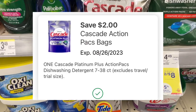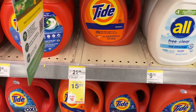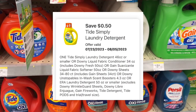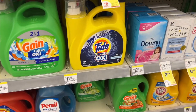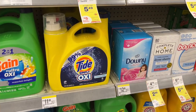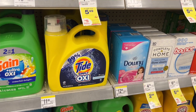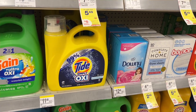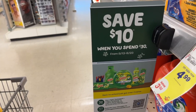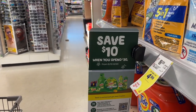I also got Cascade Platinum at $5.49 with a $2.00 digital, a large Tide regularly $21.99 on sale for $15.99 with a $4.00 digital, and Tide Simply at $3.49 with a $0.50 digital. All those items totaled $32.25, so I was above the $30 mark. The digitals were $11.11, so I paid $21.14 and got back $10 in Walgreens cash, making the final price $11.24. I actually found the tag for this P&G back-to-school promotion in the aisle, and it's also on my printable list below.